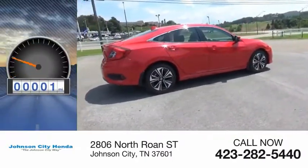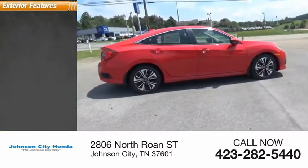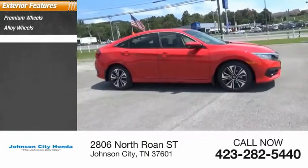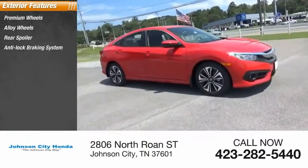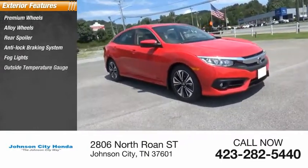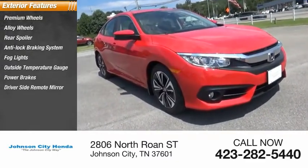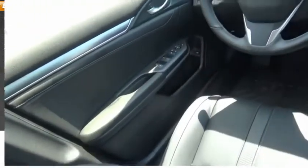This vehicle has less than 100 miles. Here are some of this vehicle's great options: premium wheels, alloy wheels, rear spoiler, anti-lock braking system, fog lights, outside temperature gauge, power brakes, driver side remote mirror, power sunroof, and interval wipers.